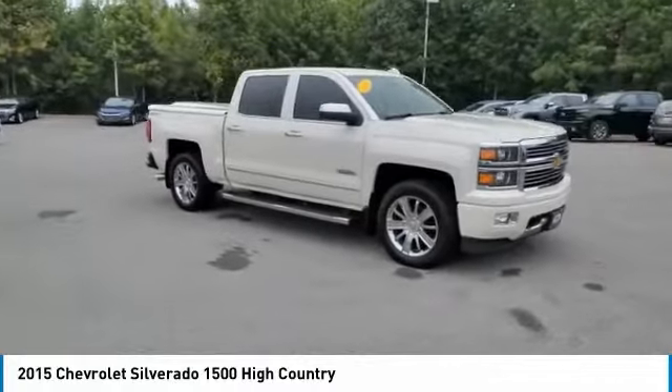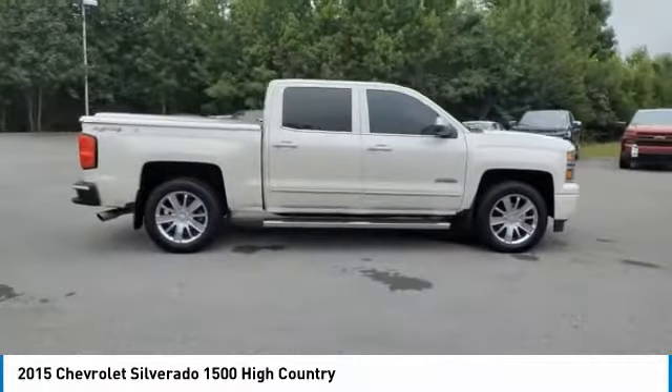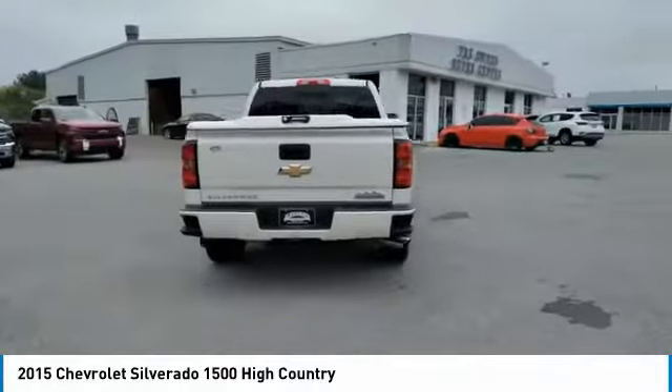We are pleased to show you the 2015 Silverado 1500. The Chevy Silverado 1500 has the lowest cost of ownership of any full-size pickup. Here are some of this vehicle's great options.